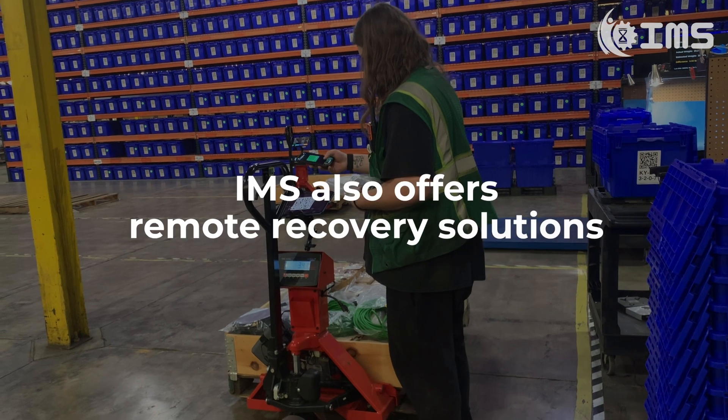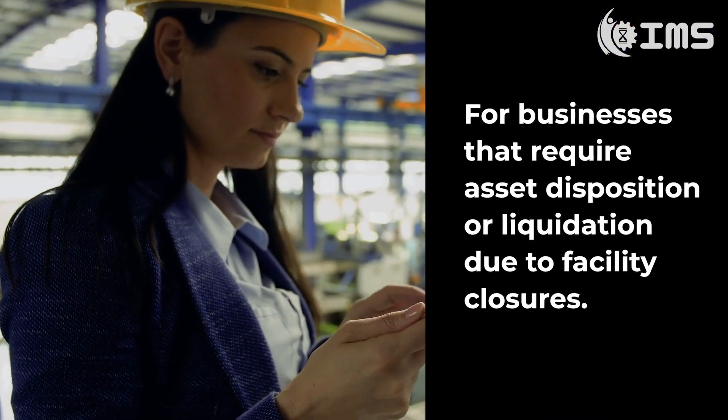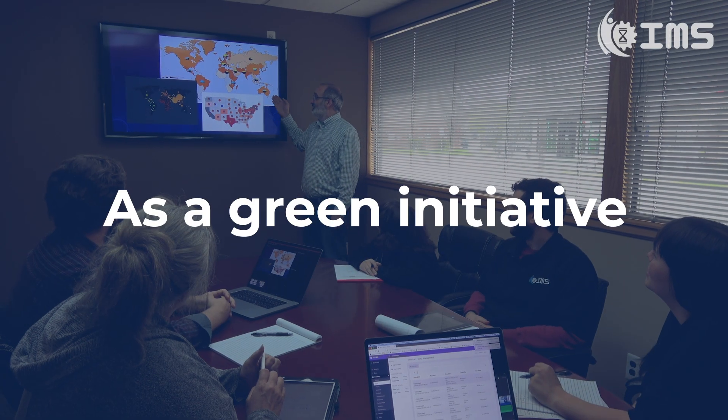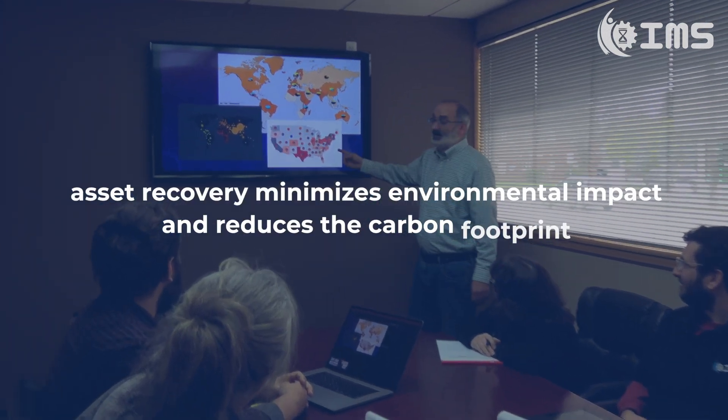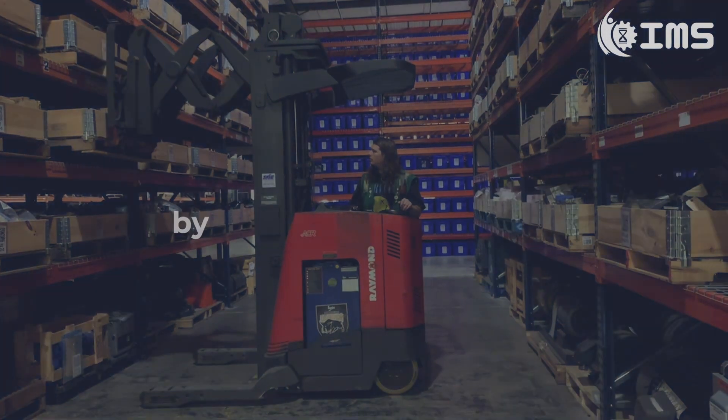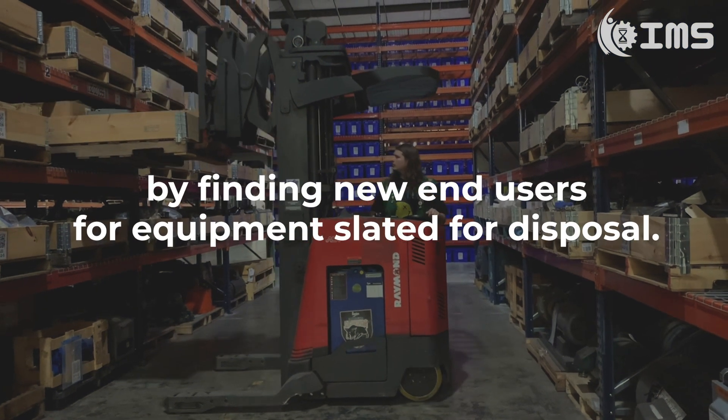IMS also offers remote recovery solutions for businesses that require asset disposition or liquidation due to facility closures. As a green initiative, asset recovery minimizes environmental impact and reduces the carbon footprint by finding new end users for equipment slated for disposal.